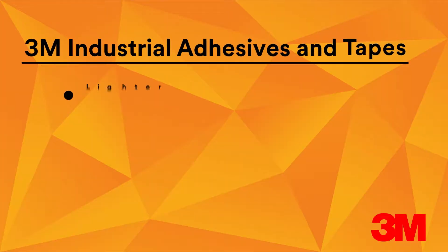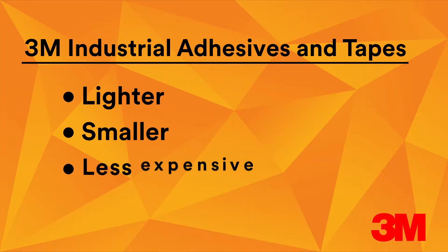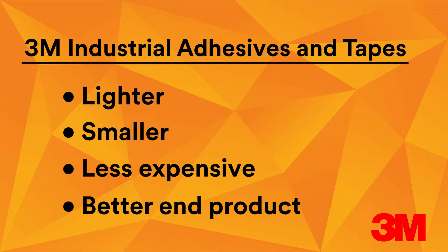3M industrial adhesives and tapes can help solve the assembly challenge and deliver products that are lighter, smaller, less expensive, or just plain better in the end.